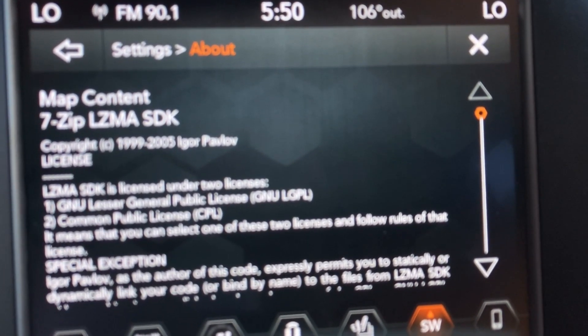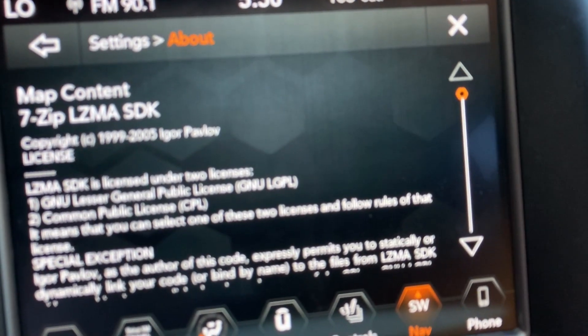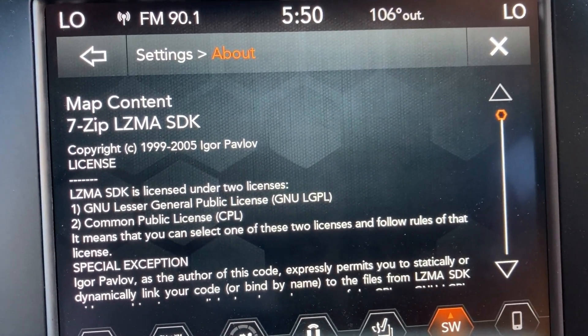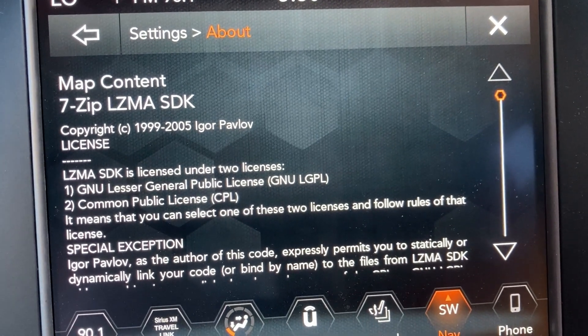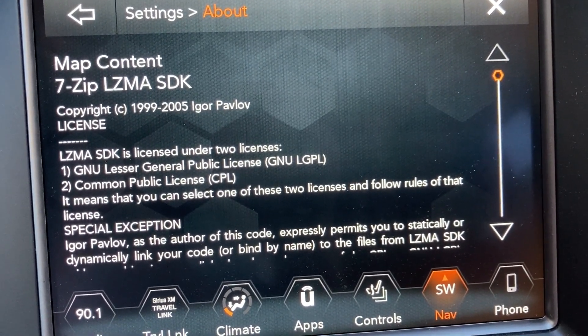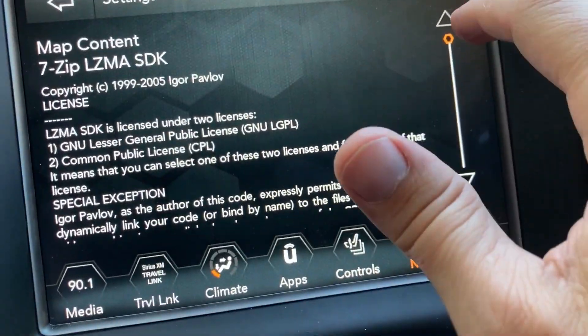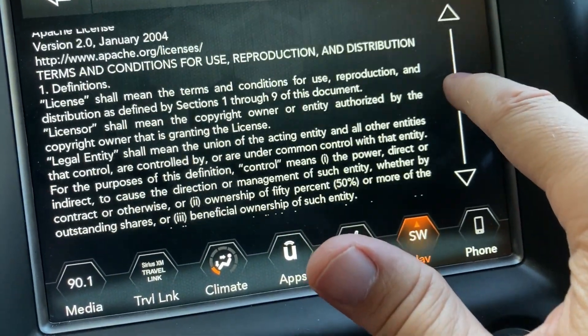I just went to 'About' and noticed a license listing — it's under GNU licenses. I thought that was pretty funny. Yay Linux!